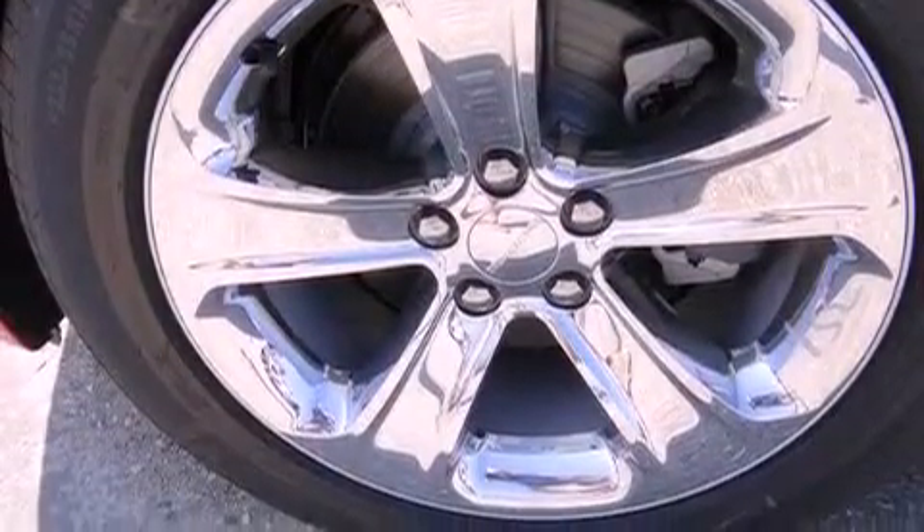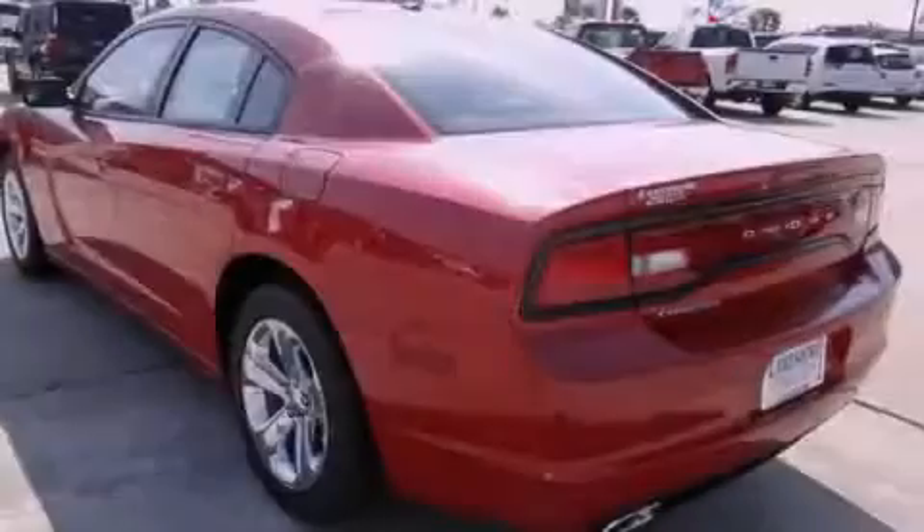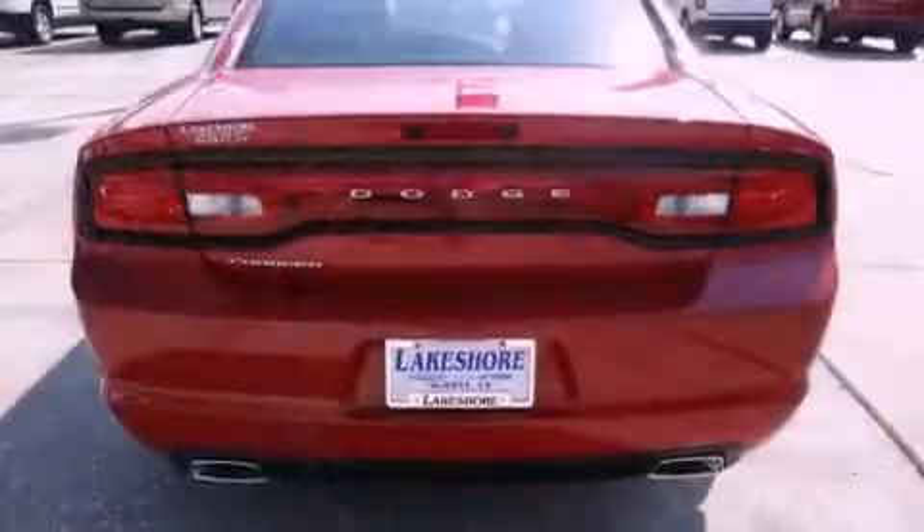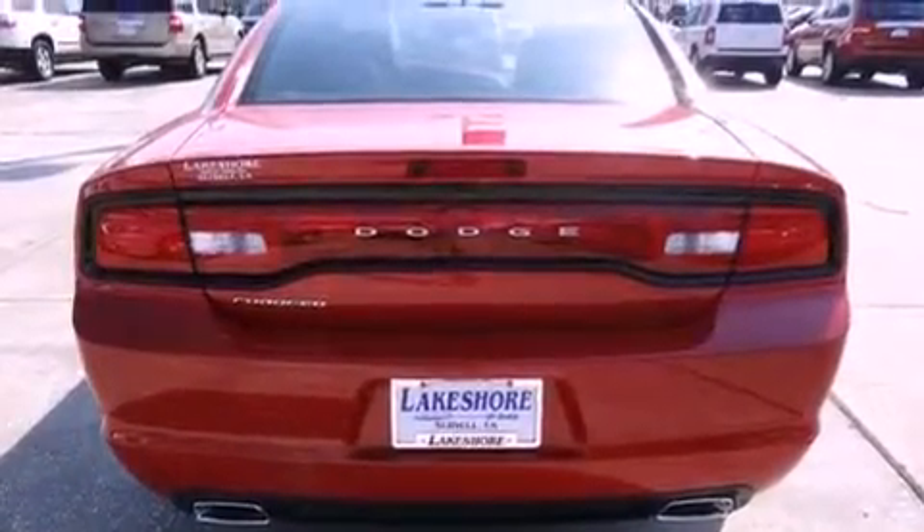Its top features include a remote start feature, heated seats, a low-tire pressure indicator, alloy wheels, and traction control and stability control systems.